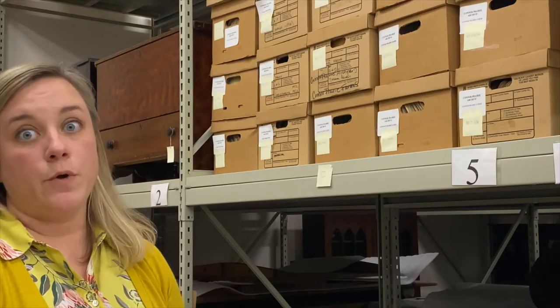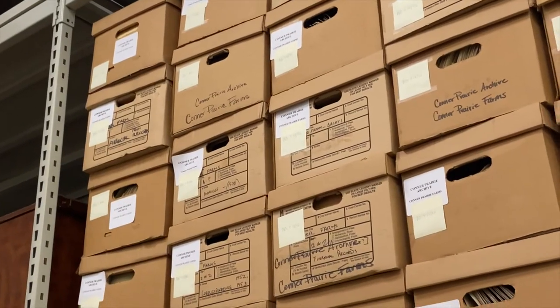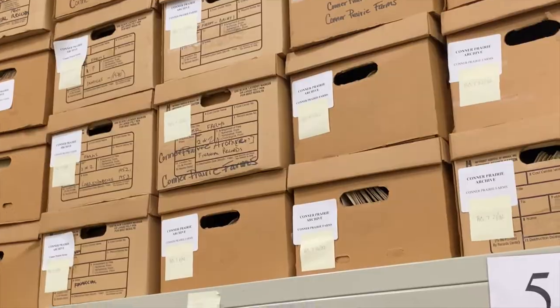Often when we're trying to piece together the past from the clues that are left behind, we're working with very little. But we're lucky with Connor Prairie Farms that we have so much information left behind — just years and years of letters and invoices and records of all kinds that help us tell that story. And buried in here are lots of little fascinating gems that make the story that much richer.